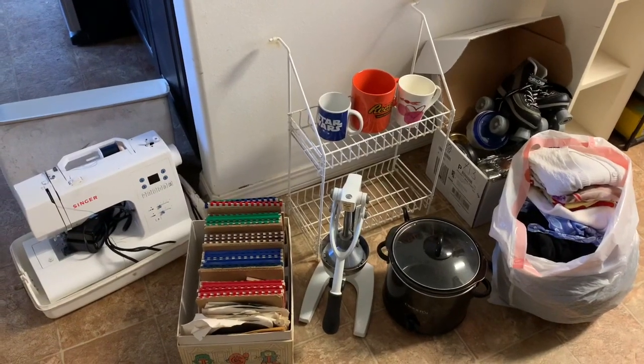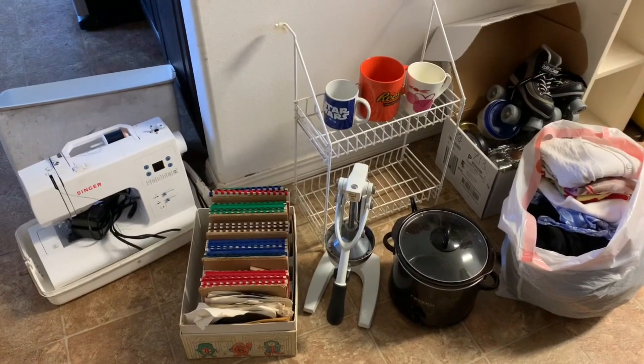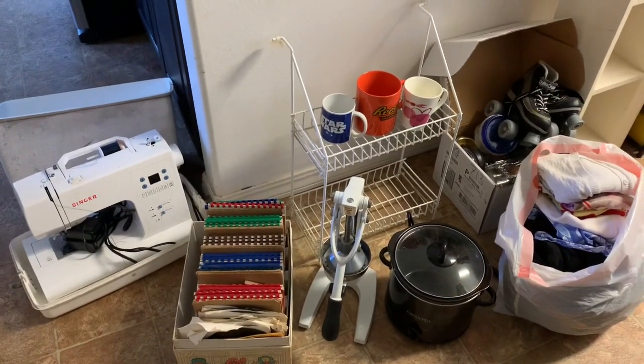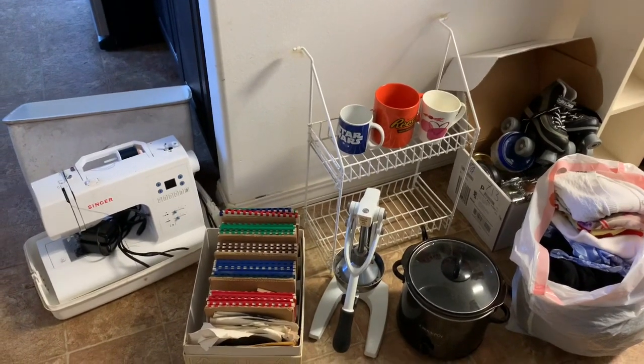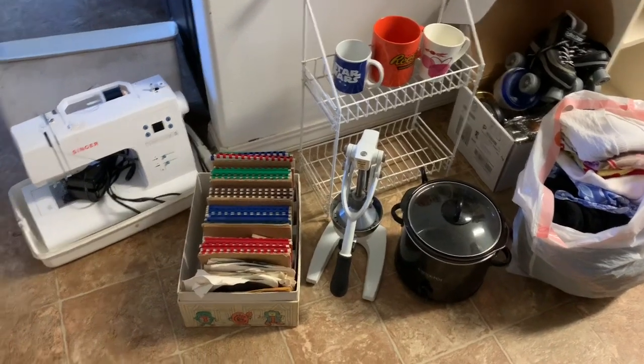So this took me about half an hour. This is my declutter load for today and it feels so good to clean things out and get things moving that we're not even using.